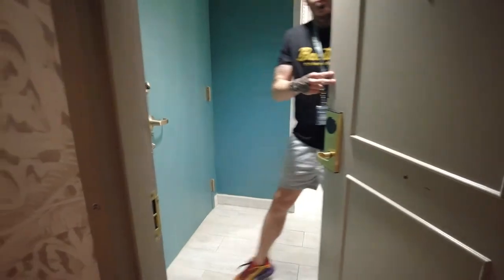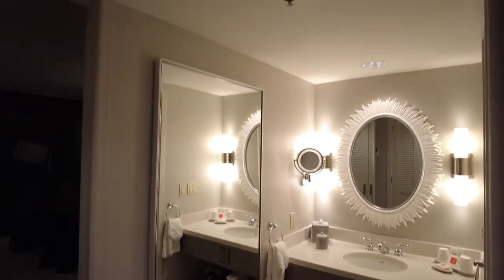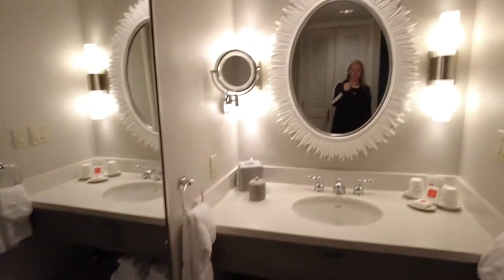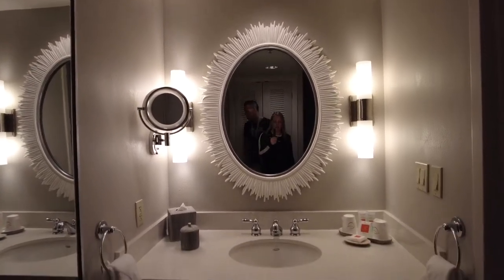We're right here. I don't have my key, so I'm hoping Larry's in there. There he is. How is it? It's nice. So when you first walk in the bathroom, there's a huge mirror in here. It's got a nice sink and mirror, good lighting.